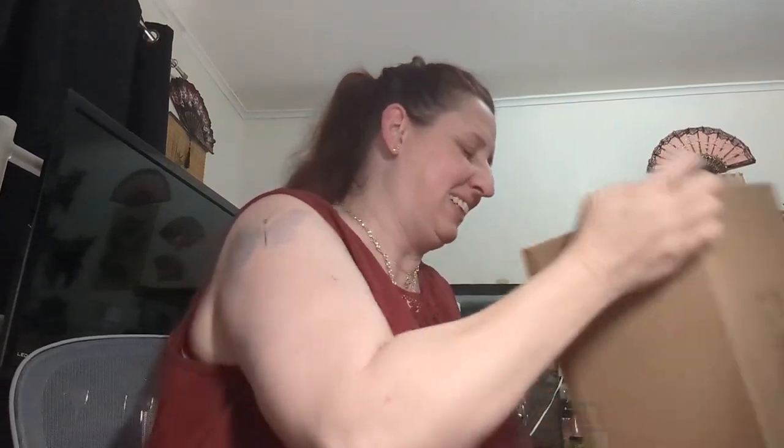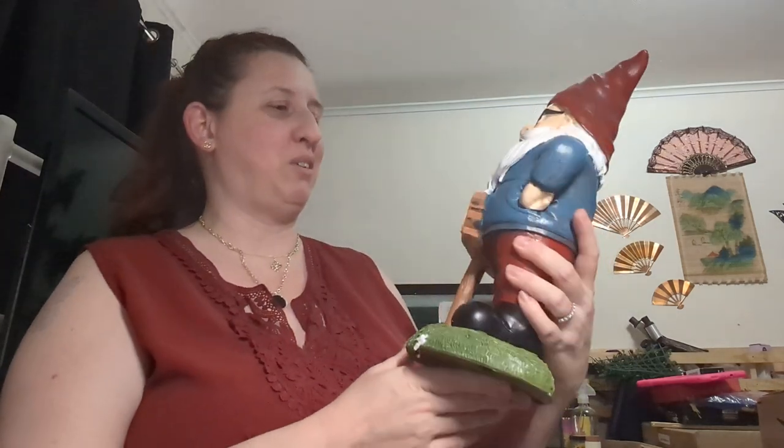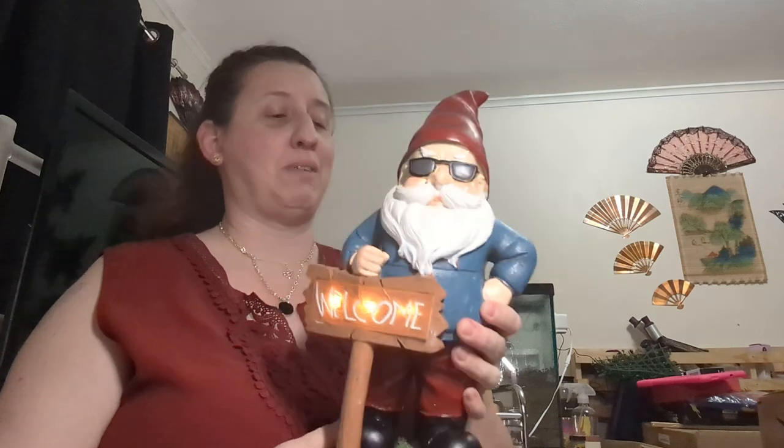I got another gnome, you guys — I got another gnome! I think he lights up too. My husband's gonna lose his mind with all these light-up statues in the yard. Look at that — he's super cool! He does light up. He's got a little sign. Now I've got to figure out where to put him — he is super duper awesome, I love him. I can't wait to set him up out in the yard. I'll have to do a video later of him with the rest of the light-up statue family.